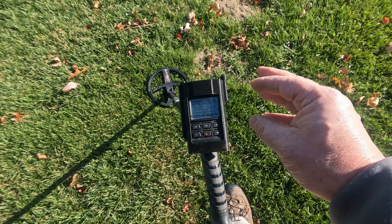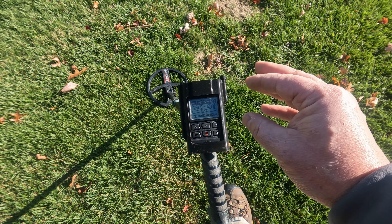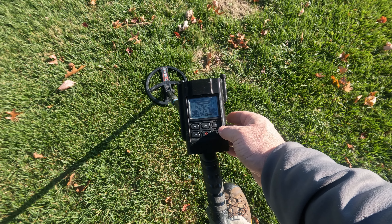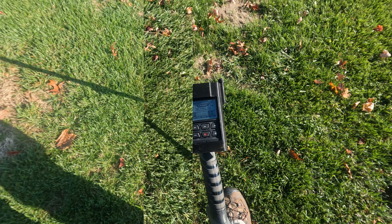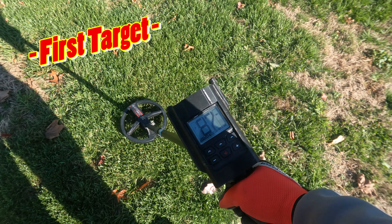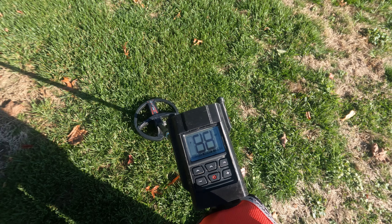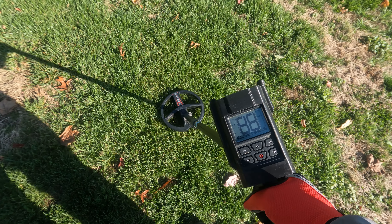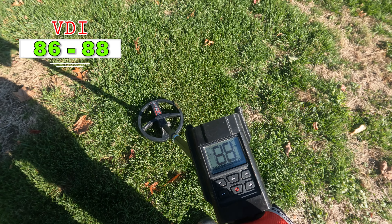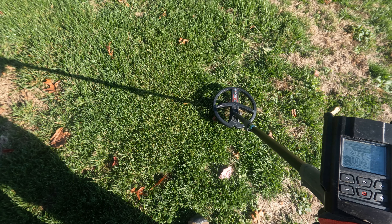I've used this program before with some other modifications and found some good targets, so we're gonna see what today brings. I hope you enjoy. Well guys, first target - I am here at a clothesline, thought I'd start here first. It's got a nice signal, so we'll see what this is.